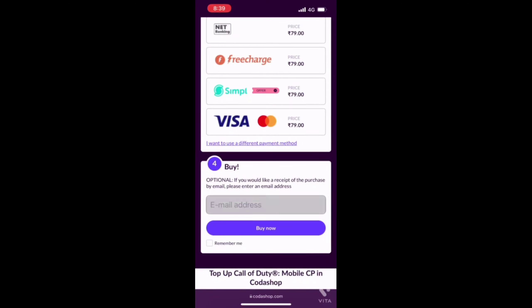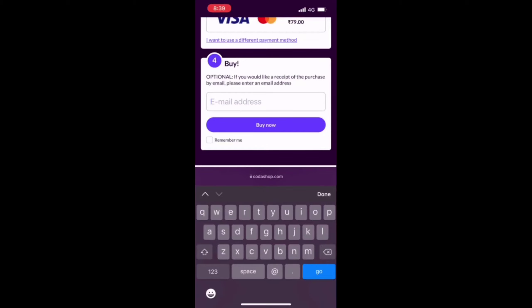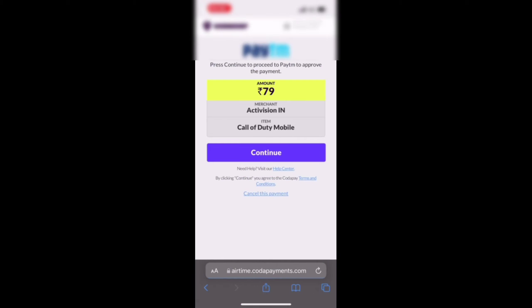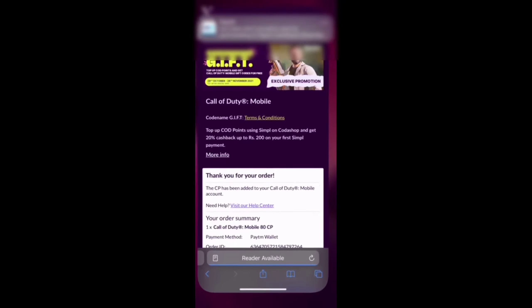Then you need to enter your valid email address. After that, you need to provide your payment information. After completing your payment successfully, you will need to restart your game to receive your card points. And that's how you can purchase card points from Kodashop really easily. All the links are at the top of the description.